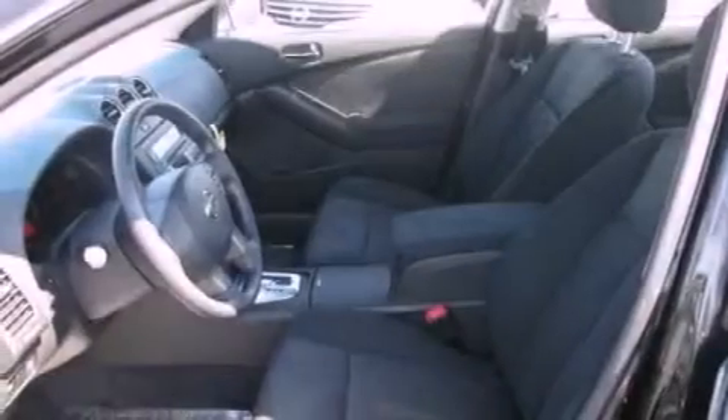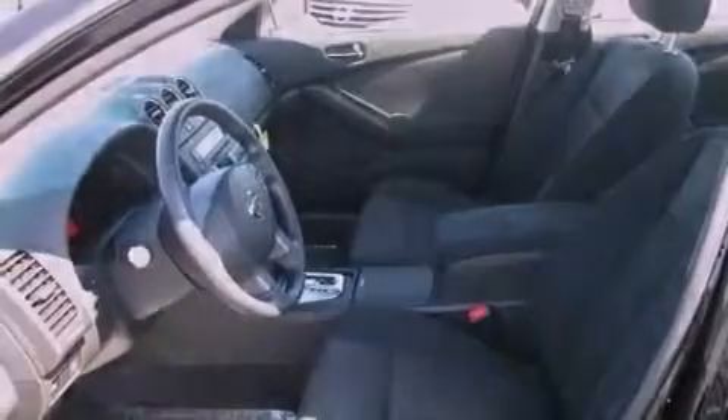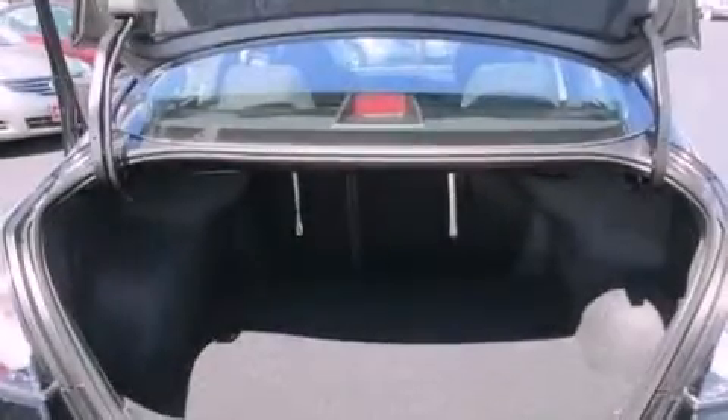A passenger side vanity mirror, an engine immobilizer theft deterrent system, an anti-lock braking system, a passenger side airbag, air conditioning, and an auxiliary power outlet.